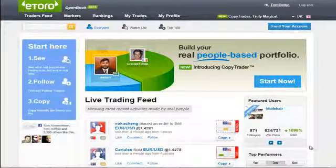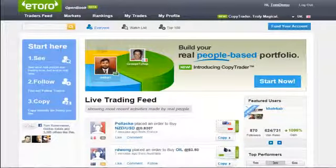Hi everybody! eToro is proud to launch our long-awaited CopyTrader feature, which enables you to automatically copy the trades of your chosen money makers into your accounts. Simply put, it's investing in the financial markets by having the best performing investors trade on your behalf. Set, forget and lean back.